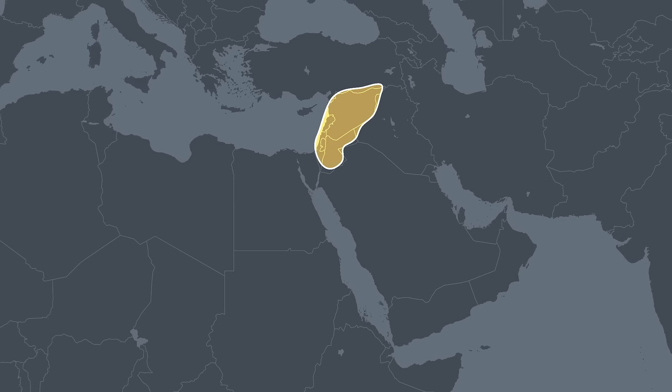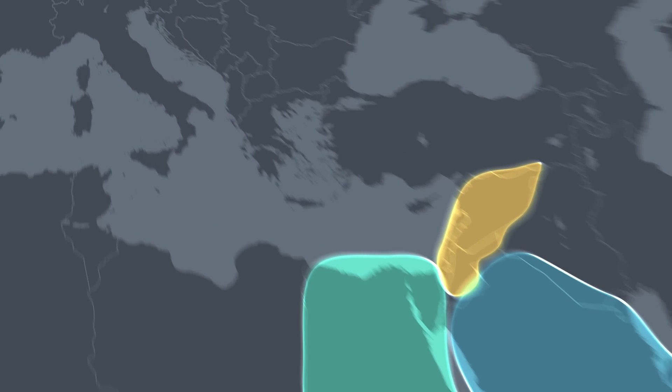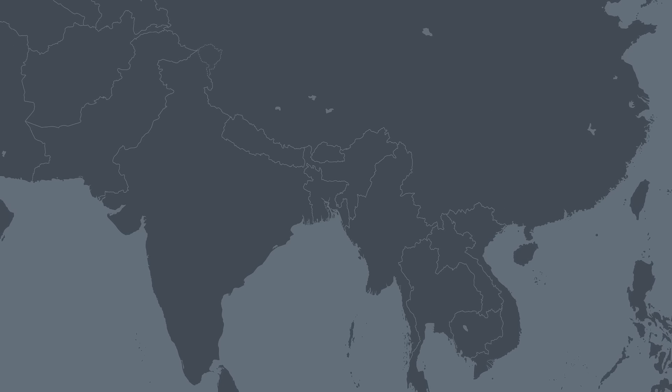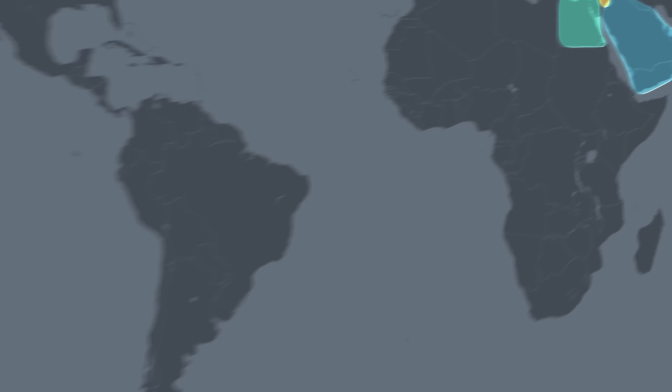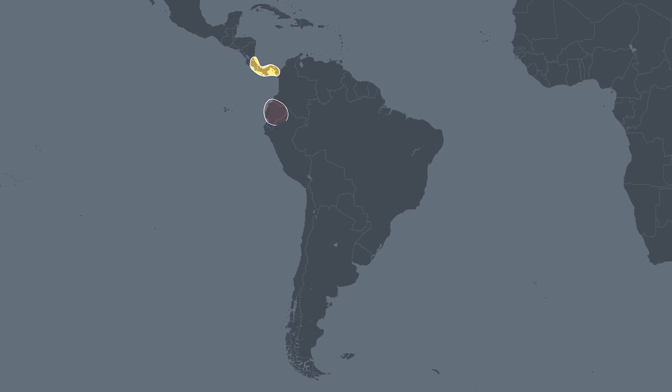We've added two regions to West Asia: the Levant and the Arabian Peninsula. And to Africa, we've added Egypt. The Aegean Islands make up another new region in Europe, and we've added Bengal to Asia. In addition, we're adding three new indigenous regions in the Americas: Panama and Costa Rica, Ecuador, and Chile.